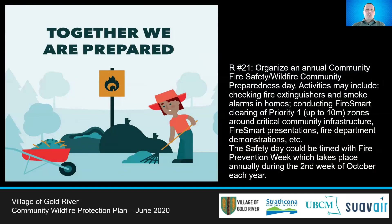Gold River should organize a Community Fire Safety Day as an annual community event. This should focus on fire safety related activities, fire suppression practice, and FireSmart activities. The Fire Safety Day could be timed with Fire Prevention Week, which happens annually during the second week of October.